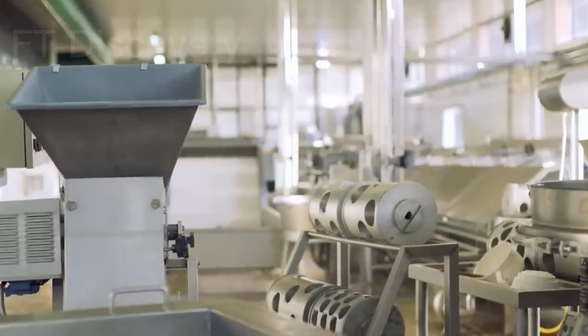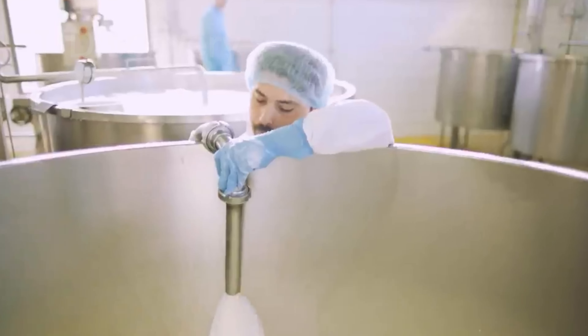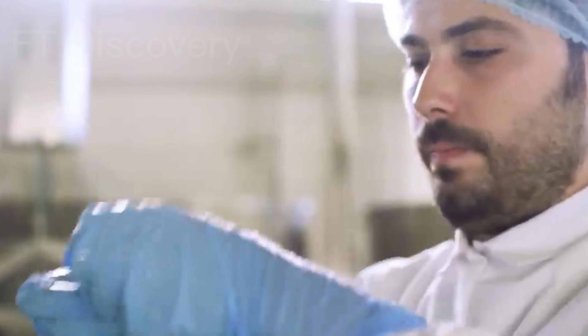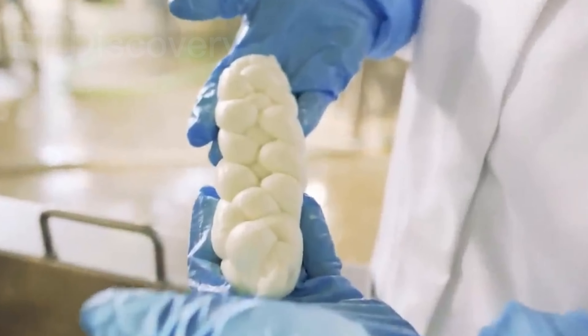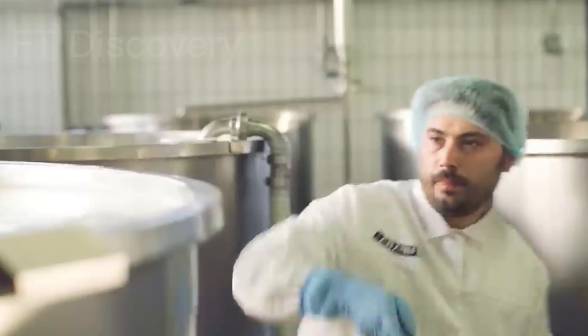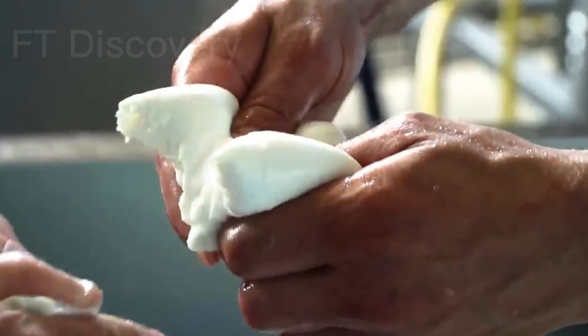Maintaining the cold chain is crucial to preserving its quality. To ensure safety and consistency, the milk undergoes pasteurization and homogenization, a process that kills harmful bacteria and standardizes fat content. Buffalo milk is used to create various dairy products, from yogurt and cheese to ghee and condensed milk. We'll see how these products are made and their significance in regional cuisines. Buffalo milk is not just delicious — it's also highly nutritious, and we'll explore its health benefits and why it's a preferred choice for many.